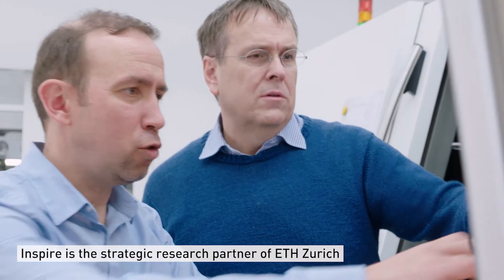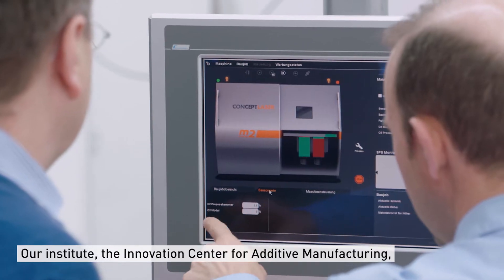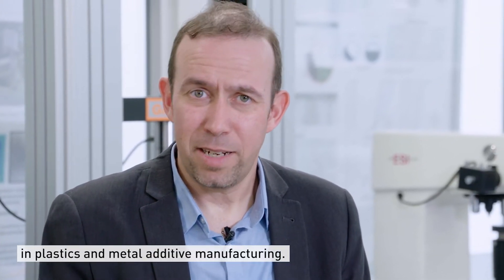INSPIRE is the strategic research partner of ETH in Zurich in fields of production technologies. Our institute, the Innovation Centre for Additive Manufacturing, is doing research since more than 20 years in plastics and metal additive manufacturing.